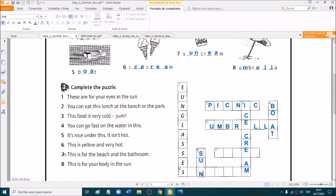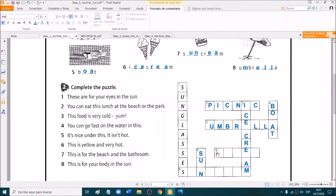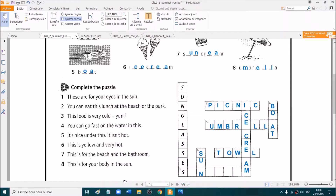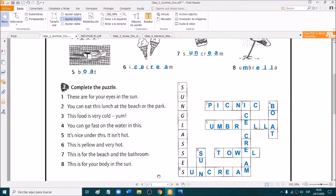Number seven. It is for the beach and the bathroom. What do we use in the beach and in the bathroom? Yes. Very good. A towel. Excellent. And the last one, number eight. This is for your body in the sun. Yes. It is sun cream. Very good.